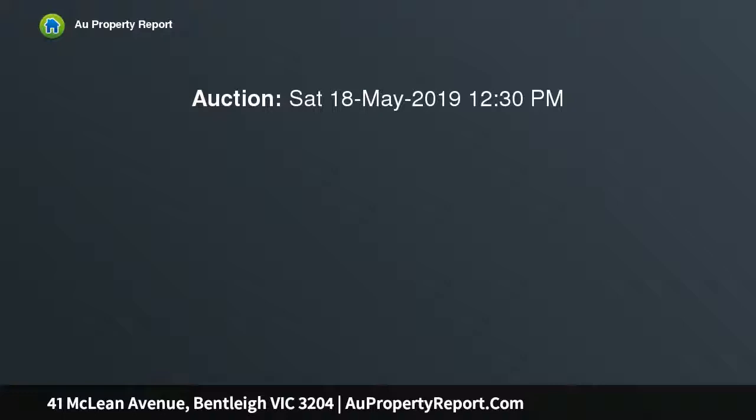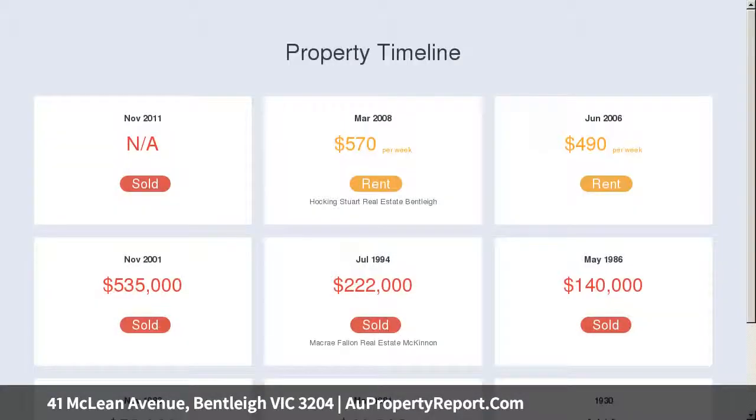Sitting proudly on a 583 square metre block (approximate land dimensions), while perfectly livable as-is, this offers plenty of scope for further cosmetic enhancement, STCA.